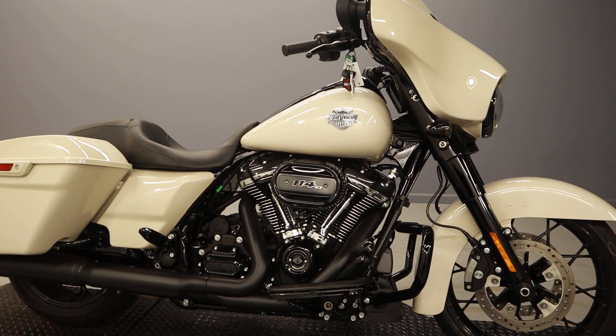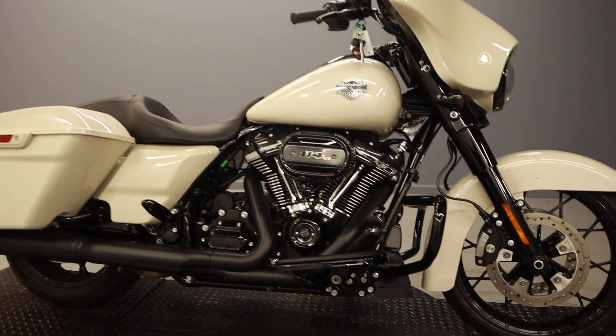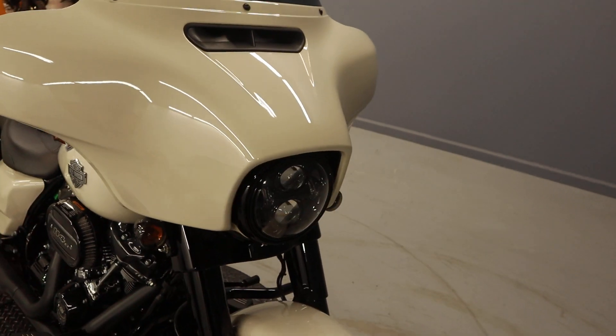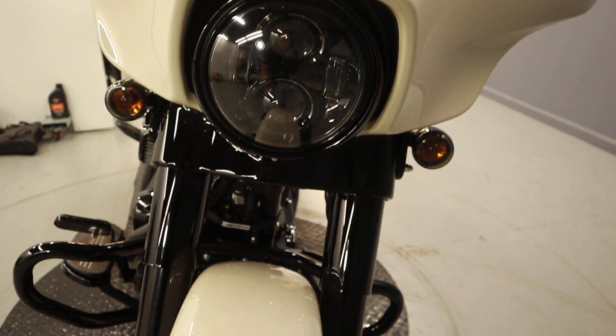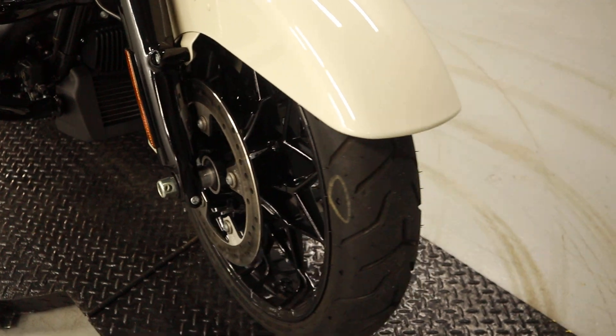Beautiful stuff here — follow me as we walk you through. We've got the batwing fairing, halogen turn signals but LEDs in the front — yes, Daymakers. We have the full fenders, dual Brembo brakes, and Prodigy wheels.